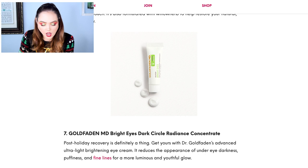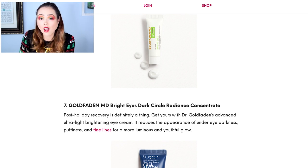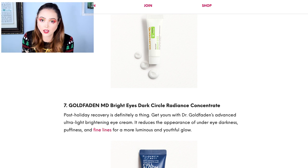Next we have the Gold Fadden MD Bright Eyes Dark Circle Radiance Concentrate. I've gotten Gold Fadden products from BoxyCharm and I really like the brand. I would definitely be excited to get this — I've got really bad under-eye bags, it's a genetic thing, and I'm pretty good about concealing them but they're definitely there with a purpley tone. So I think that would be a really good product for me personally.